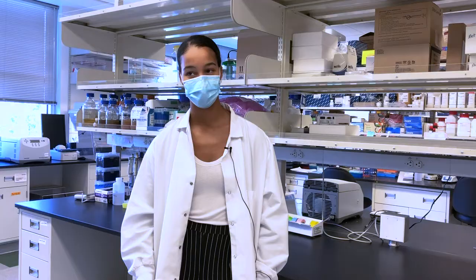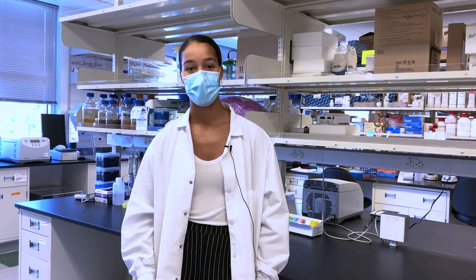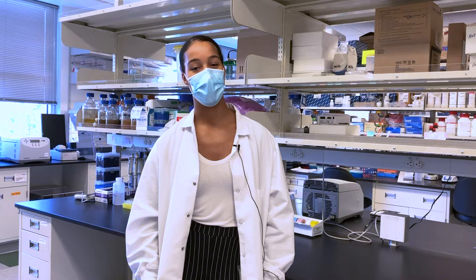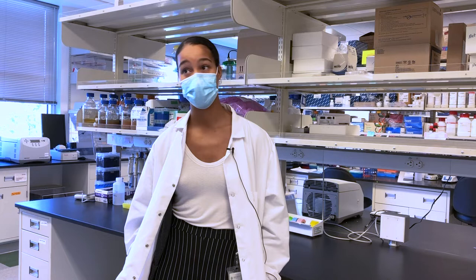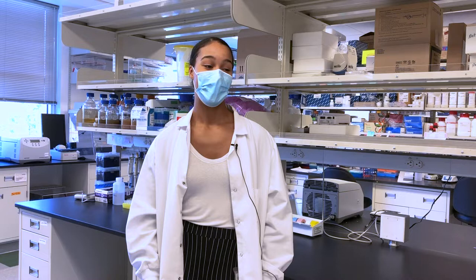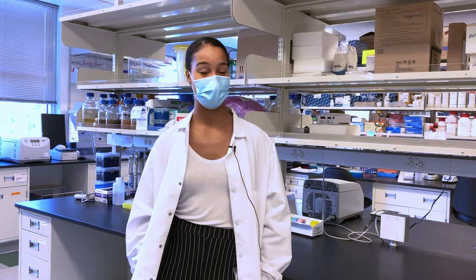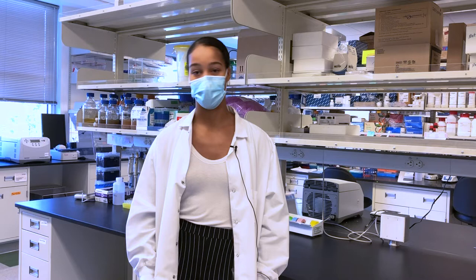My biggest advice is just not to feel intimidated when you're in these different spaces in science. Personally for me since high school, I'm usually like the only person who looks like me in those classrooms, and it can be a little intimidating, especially when you get to college. But I think that kind of serves as a reminder that I need to be there, because there need to be people like me in science. More than anything, just know that all you really need is to like science and to want to pursue that career.